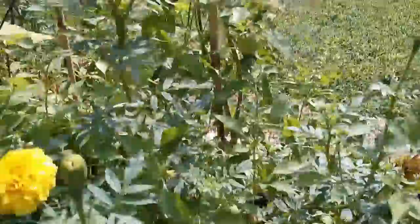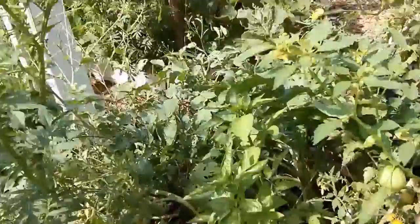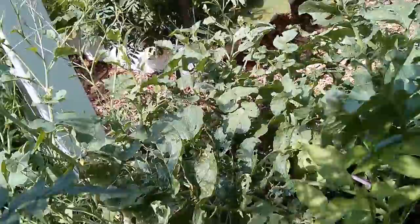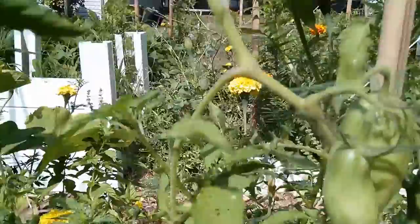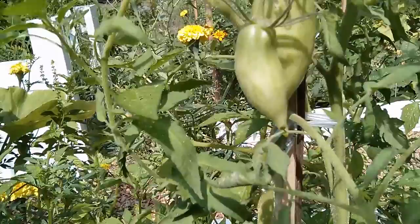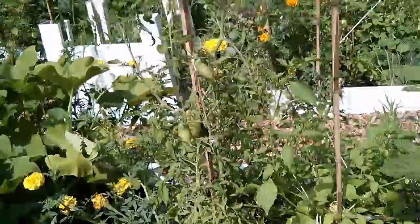There's another tomato here — unfortunately there aren't any ripe ones I can show you. There's a gold cherry tomato over here. This pepper plant doesn't seem to have anything, but this tomato on this side has beautiful fruit shaped kind of like a Roma tomato but with more of a point, like a pepper in shape, with yellow and red markings on it. Hopefully in the next few episodes we'll get to see a ripe fruit on the vine.